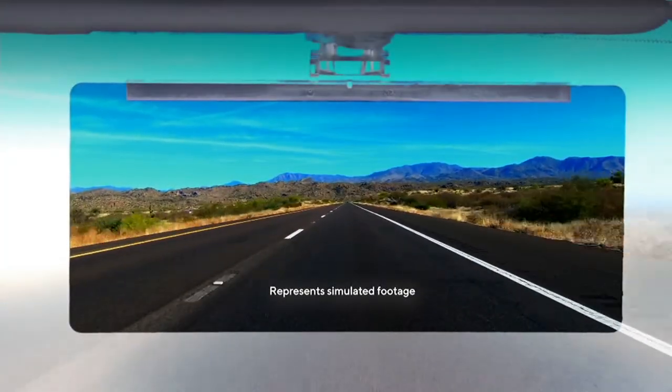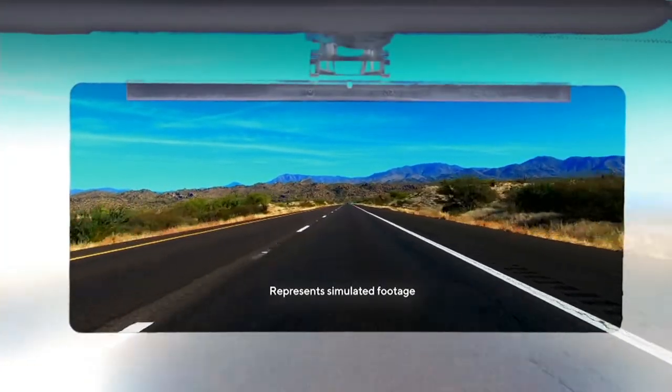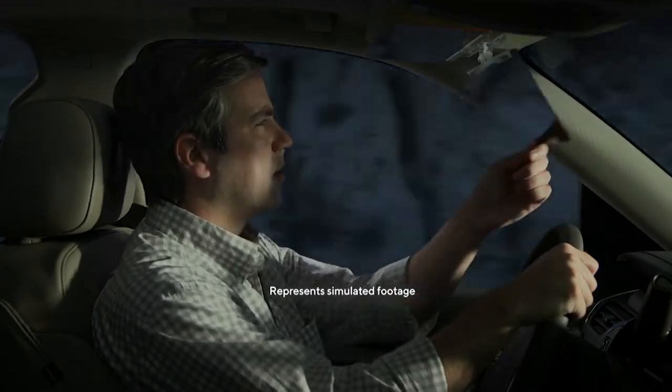Our visor, right? Well, that blocks some of the sun, but it doesn't necessarily solve the problem.